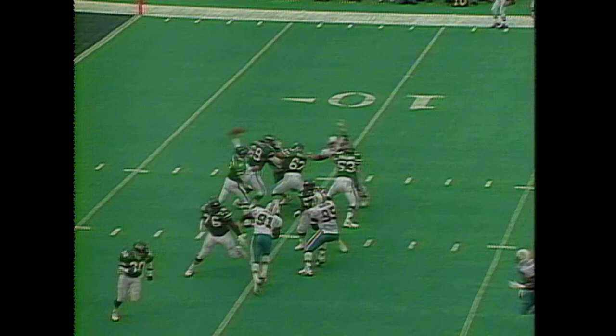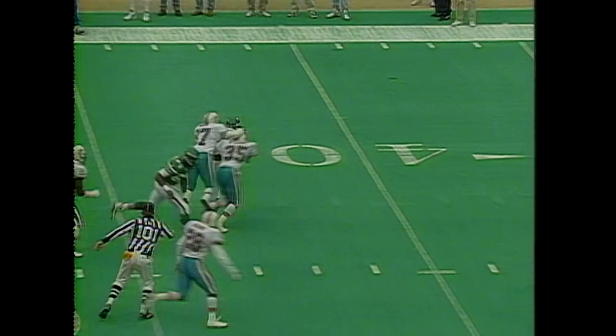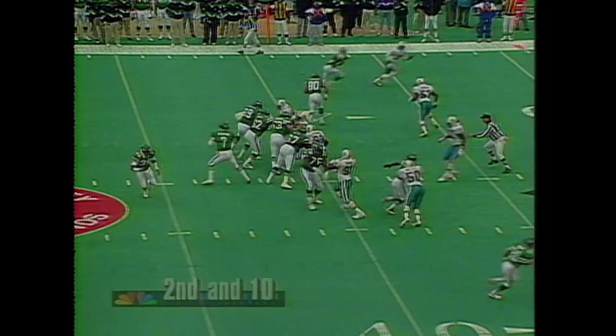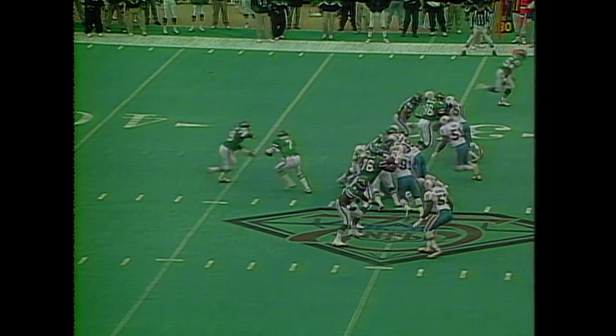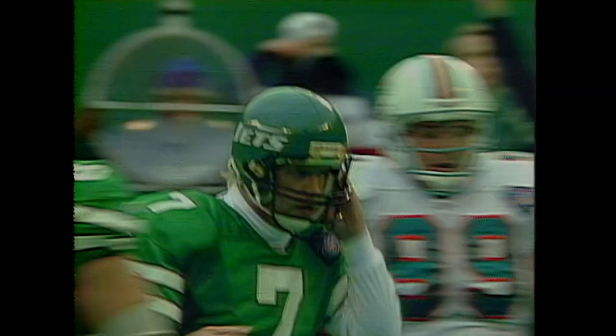They're trying to do it but they can't get it done. Esiason completes and the Jets now have a first down at their 44-yard line. Johnson finding the hole and ripping his way to a first down at the 39-yard line. Play action, and Esiason has a back off — it's the tight end Johnny Mitchell for the touchdown.